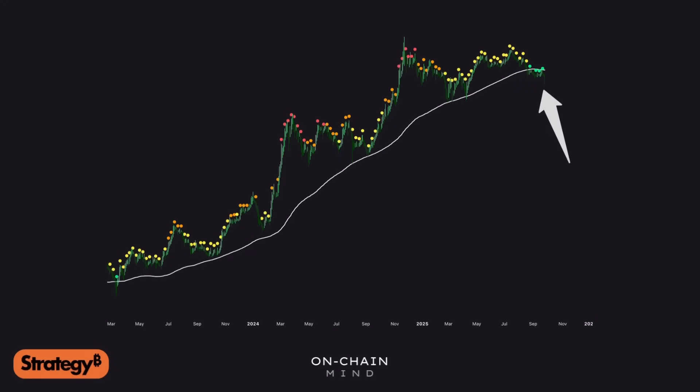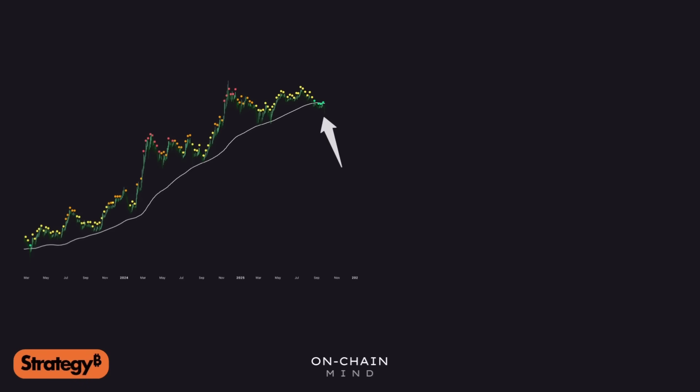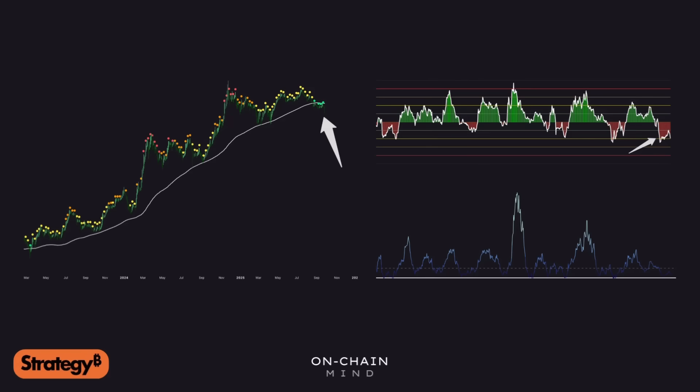MSTR is sitting at one of the most historically undervalued points of this cycle, and when we've hit these levels before it's historically led to massive upside. So in this video I'm breaking down three powerful data-driven indicators that reveal just how undervalued MSTR really is, and of course we'll dive into some bold price predictions that show why the potential reward here could be explosive.